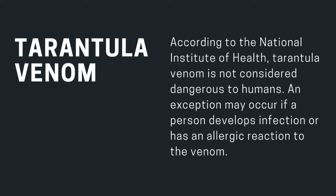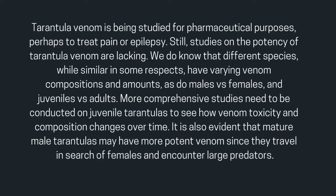According to the National Institute of Health, tarantula venom is not considered dangerous to humans; an exception may occur if a person develops an infection or has an allergic reaction. Tarantula venom is being studied for pharmaceutical purposes, perhaps to treat pain or epilepsy. Studies on potency are still lacking, and we know that different species have varying venom compositions and amounts, as do males versus females and juveniles versus adults.